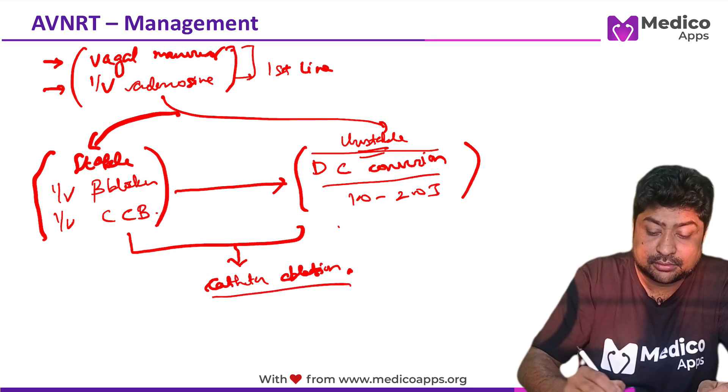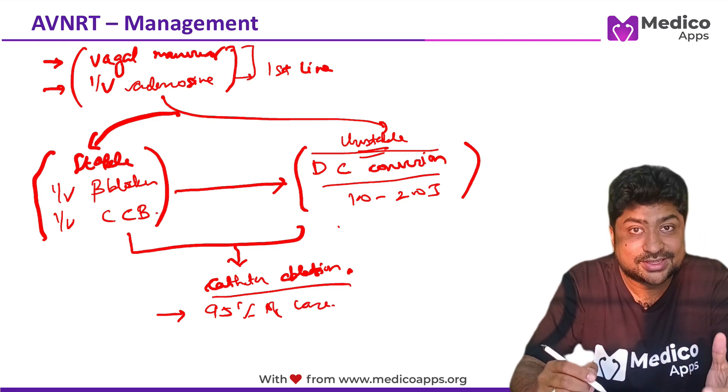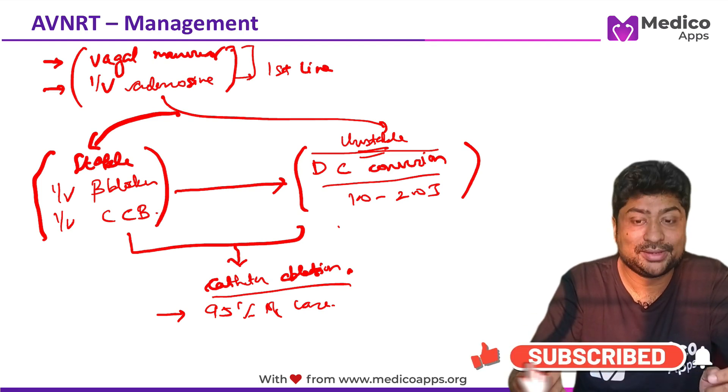Catheter ablation is generally curative in 95% of cases. The major risk for catheter ablation is permanent heart block, which may lead to the requirement of a permanent pacemaker.